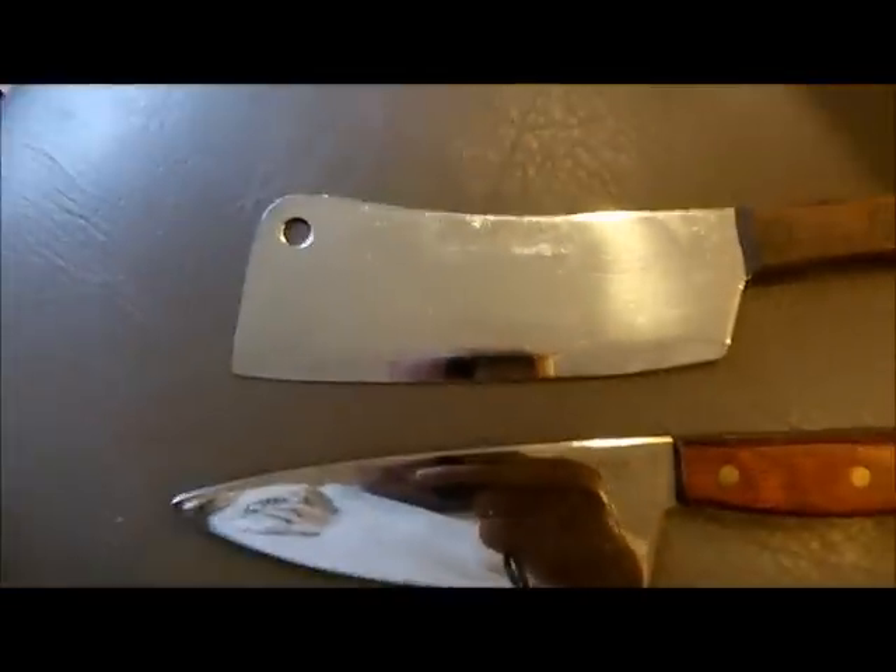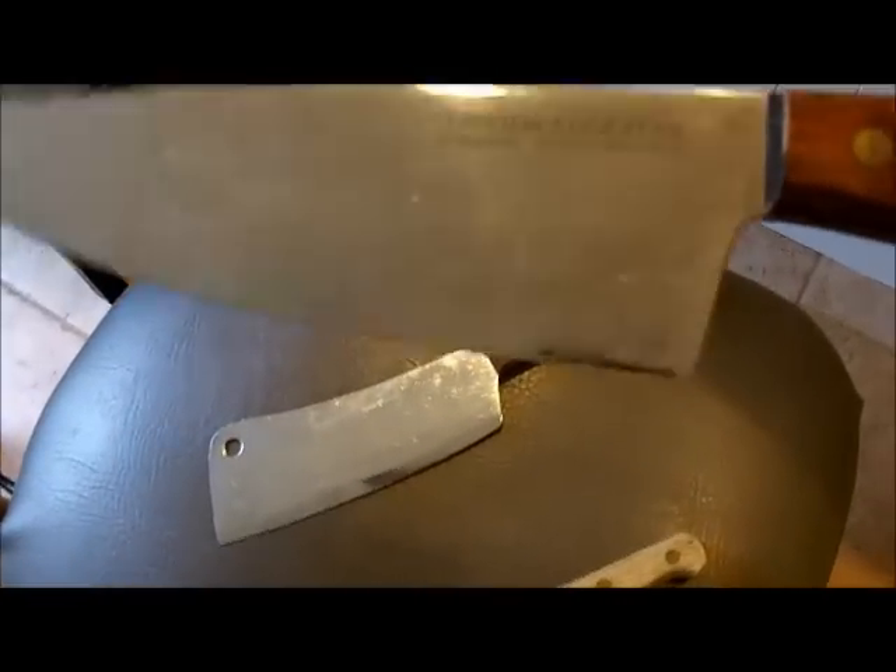Nothing spectacular yet. So we figured we'd do a little thrift store shopping and we got some stuff. The first thrift store didn't have much — it had a diamond-tested little cleaver, and then a real pretty knife: Onida Edge Plus.